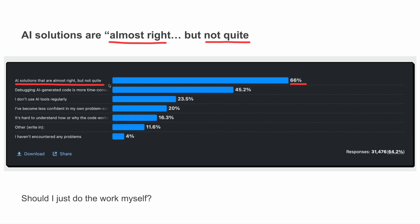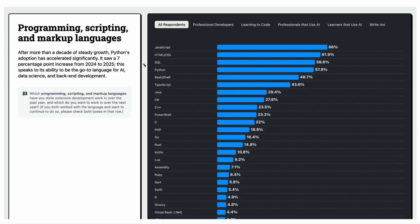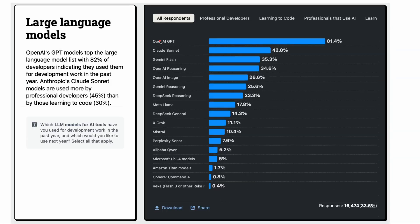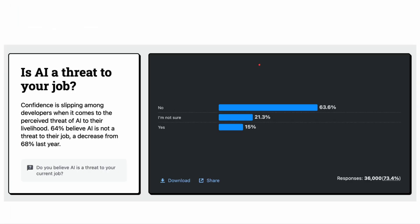Other nuggets of interest from the report include the fact that JavaScript and Node remain the top programming languages with 66% and 48%. OpenAI's GPT models are the most popular models with 81.4% of engineers saying they use GPT, followed by Claude at 42% and Gemini at 35%. 64% of respondents say that they believe AI is not a threat to their job, but that is down from 68% last year.